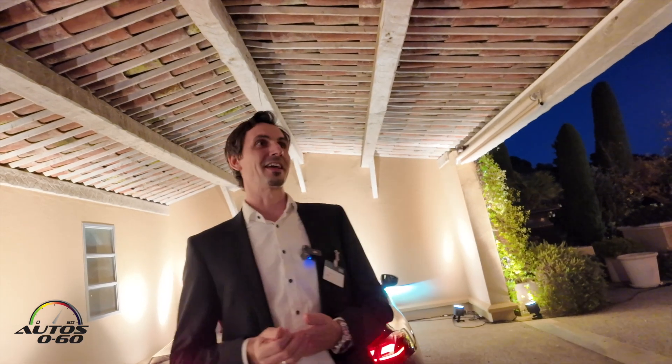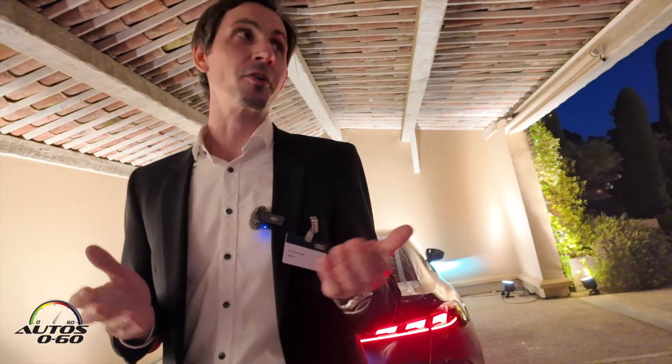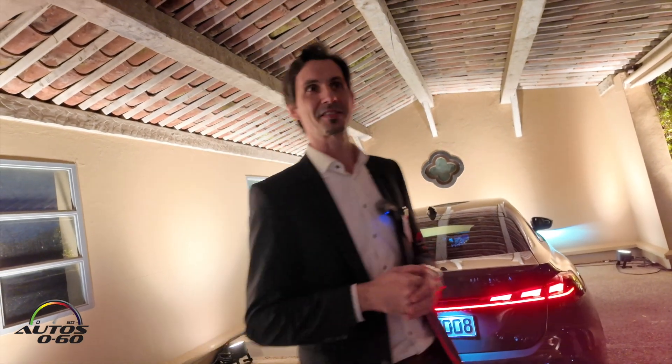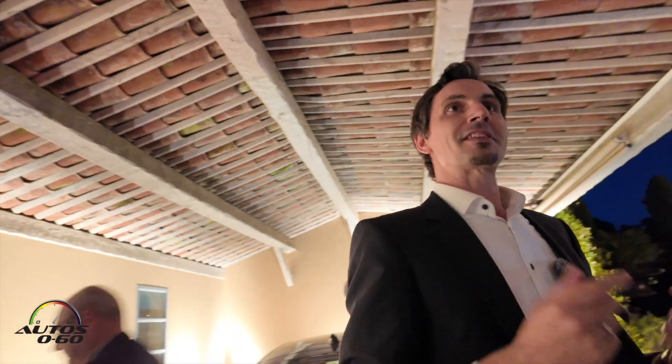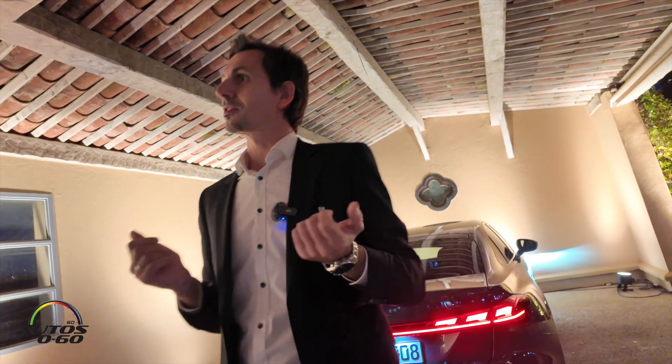Good evening from my side — or if you're a lighting engineer, good morning, because now it's getting interesting: it's getting dark outside. Let's talk about the light of the A5, and I'll start directly with a statement that might be a little bit provocative.